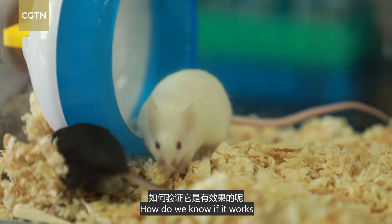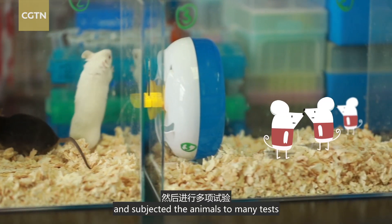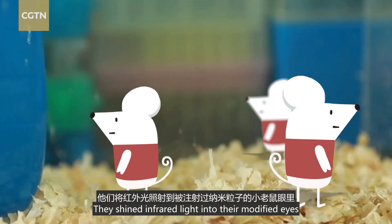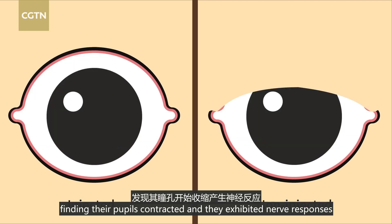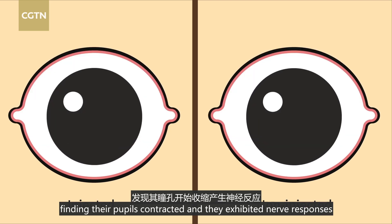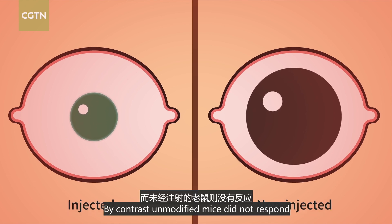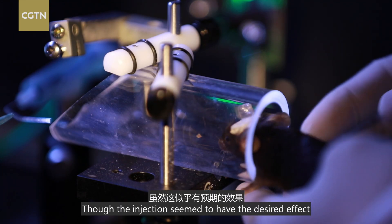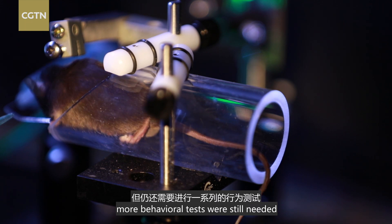How do we know if it works? Researchers injected the nanoparticles into the eyes of mice and subjected the animals to many tests. They shone infrared light into their modified eyes, finding that their pupils contracted and they exhibited nerve responses. By contrast, unmodified mice did not respond. Though the injection seems to have the desired effect, more behavioural tests were still needed.